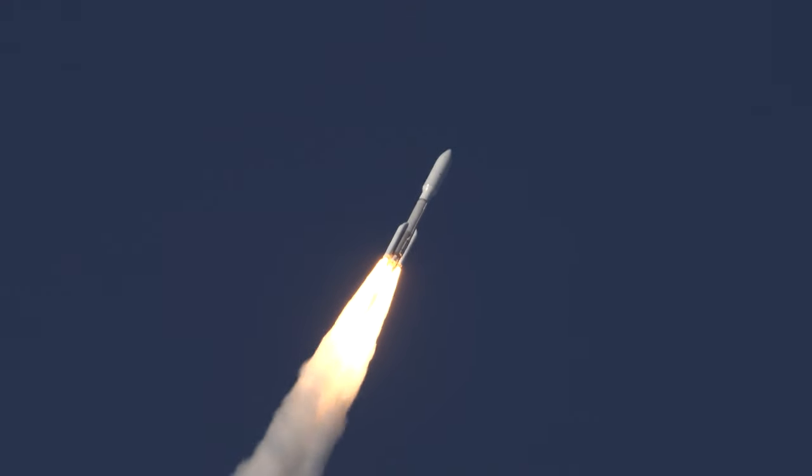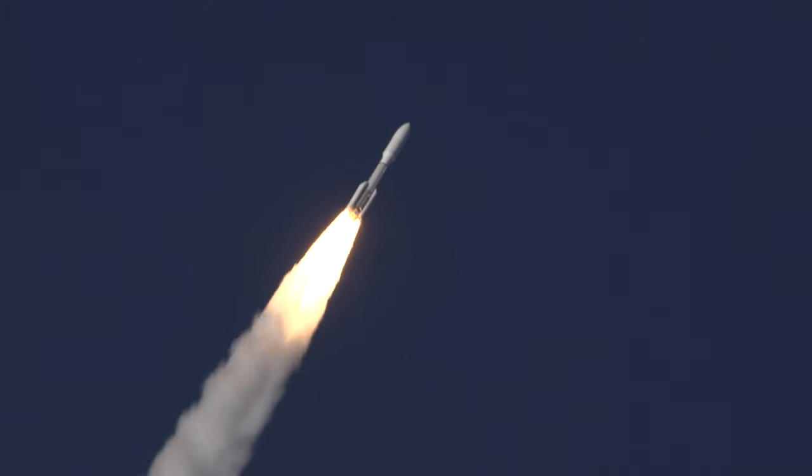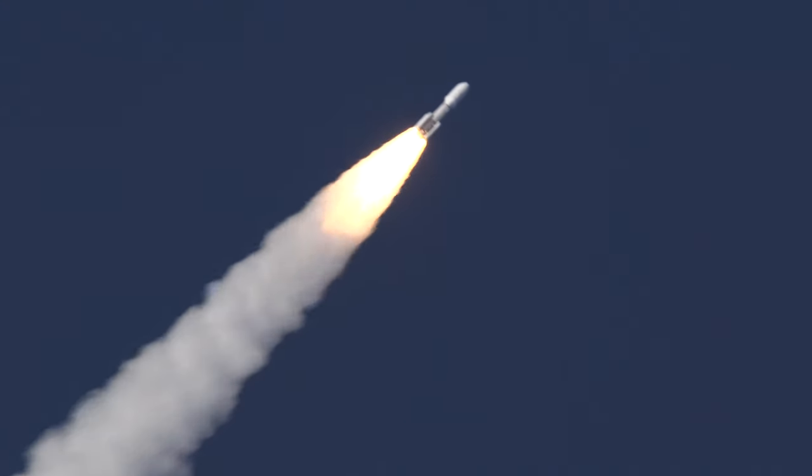We are now 33 seconds into flight. Atlas is 3 miles in altitude, 0.9 miles downrange distance, traveling at 2,700 miles per hour. Vehicle is now passing through Max-Q, maximum dynamic pressure.